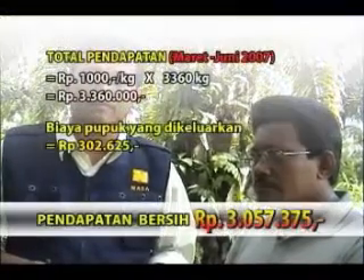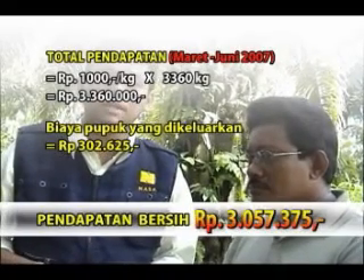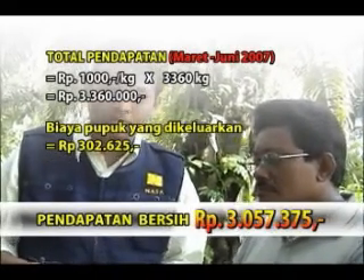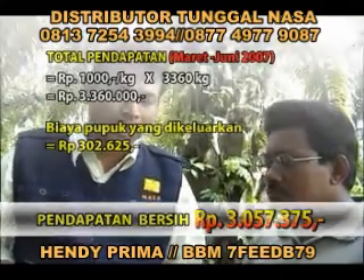Itu dilakukan di bulan Maret. Kemudian hingga sekarang bulan 6, 2007, ini sudah didapat hasil peningkatan yang sangat luar biasa, sehingga pada bulan ke-6 ini sudah mencapai angka 3.360.000 rupiah.